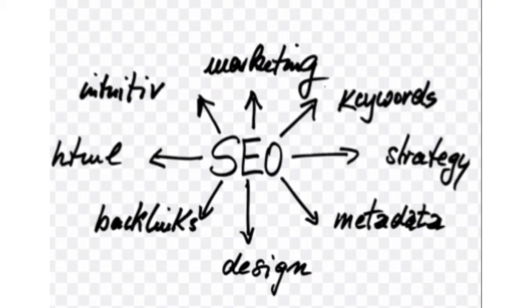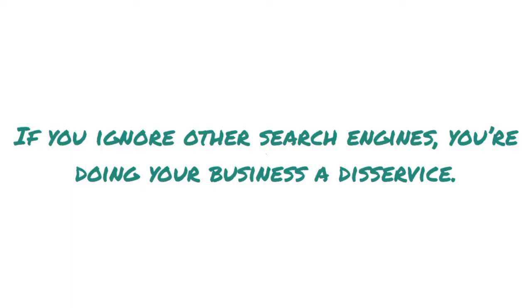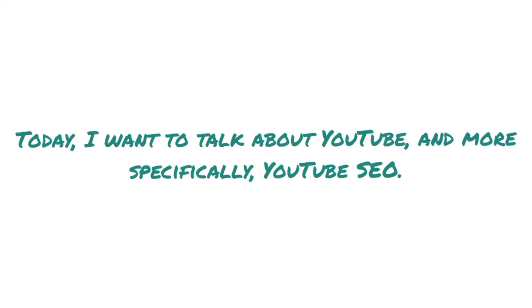Not as popular, but if you tap into other search engines, you can boost your search presence and conversion. If you ignore other search engines, you're doing your business a disservice. Today I want to talk about YouTube, and more specifically, YouTube SEO.